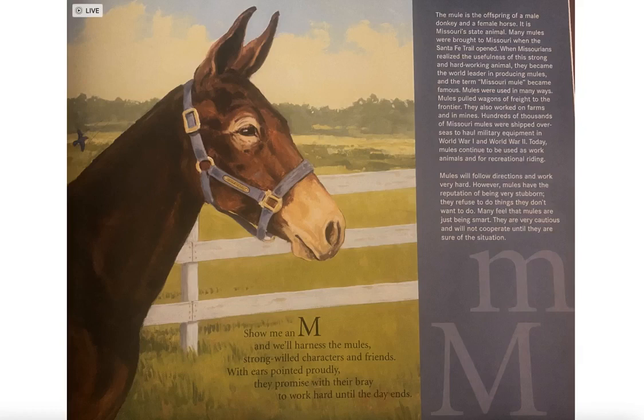Today, mules continue to be used as work animals and for recreational riding. Mules will follow directions and work very hard. However, mules have the reputation of being very stubborn — they refuse to do things they don't want to do. Many feel that mules are just being smart; they are very cautious and will not cooperate until they are sure of a situation.